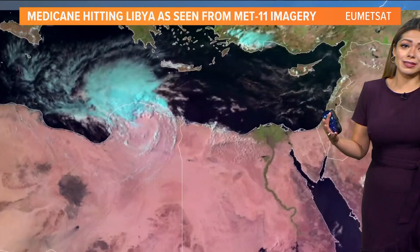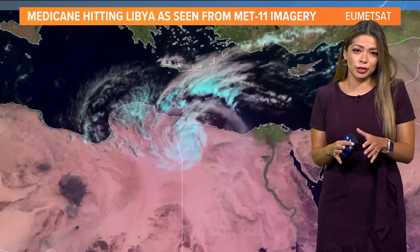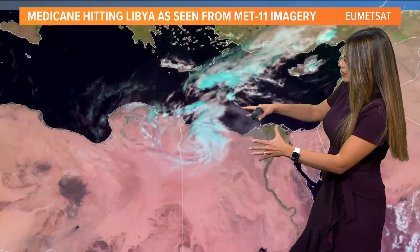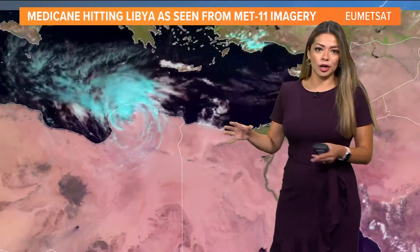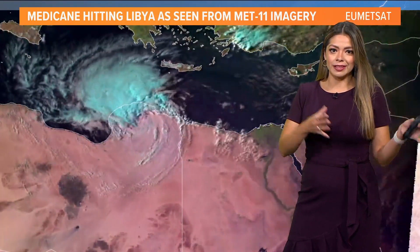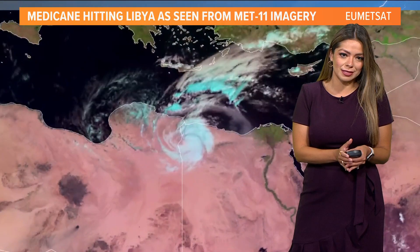Of course, it's not a new term. It's just a term that we're starting to hear because it's currently happening. This is satellite imagery from one of the European satellites, and you can see here it looks like a hurricane. That's the Mediterranean Sea. Medicane is the new term that we've been hearing here over the last few days.